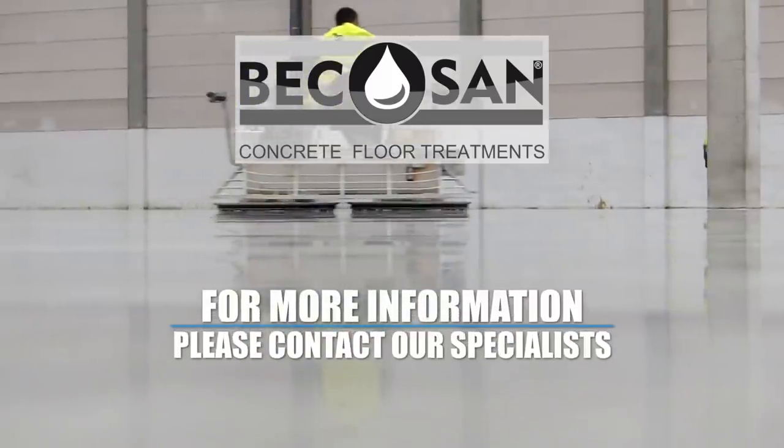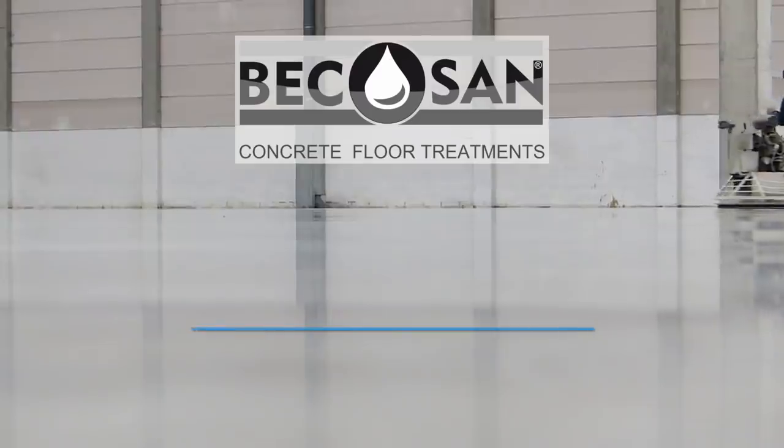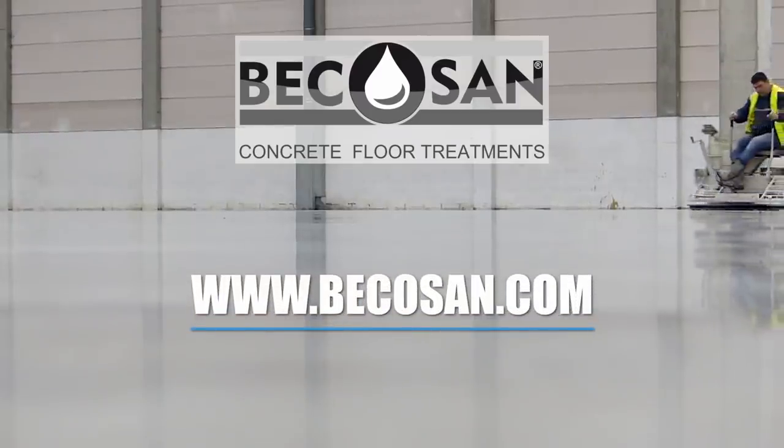For more information, please contact our specialists. www.bicosan.com